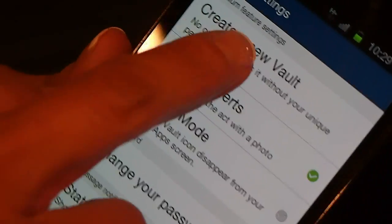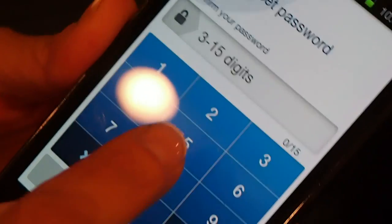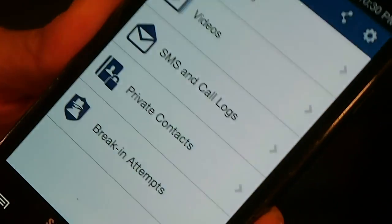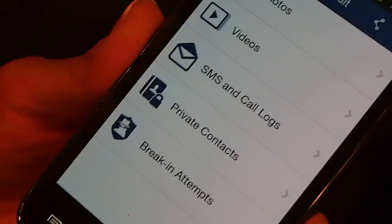In addition, one of the premium features — you can create a new Vault just like any other Vault, and a couple more new Vaults. So no one will even know whether you have the fake one or the real one.